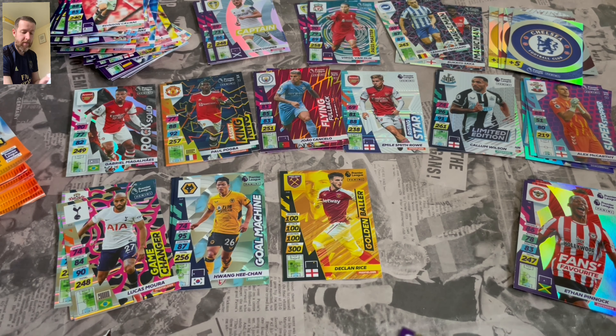Get through those base cards. Captain Grant Hanley. And another Gold Machine Callum Wilson. Not too many swaps on the inserts, which is always good — we only have the one actually, so happy with that.